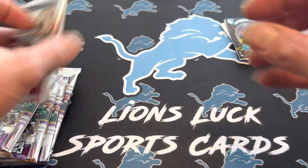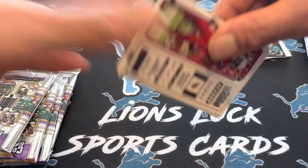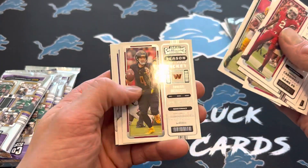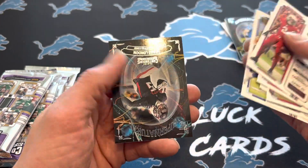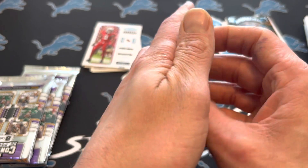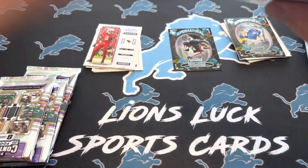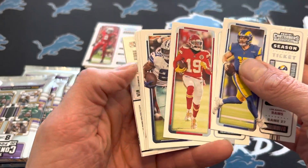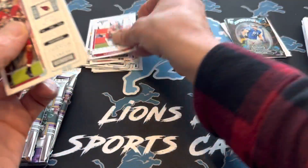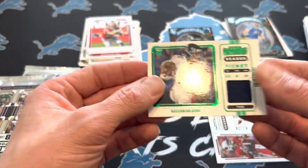Auto blaster at number two here. I'm thinking they won't be quite as rare as they were last year, but who knows. Marquise Brown, JuJu, George Kittle, Aaron Jones, Taylor Heinecke, Dalvin Cook, Baker, Drake London. There's another Supernatural — those are cool. We got another swatch here, so no autos for us today. And this is going to be a variation of a Titan — Hasan Haskins — the last Titan we wanted.